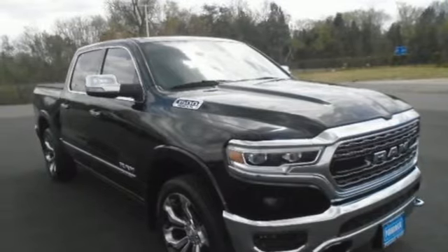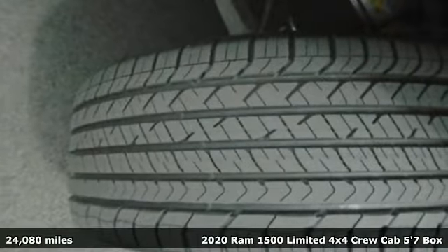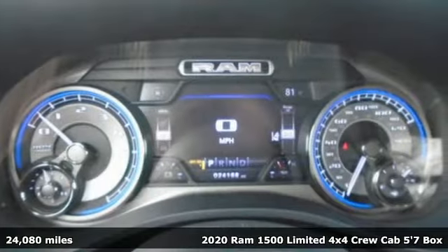It's a 2020 Ram 1500. Ram trucks are consistently recognized and awarded as some of the best. This 1500 continues that tradition.